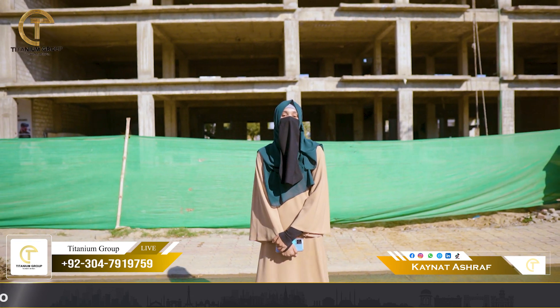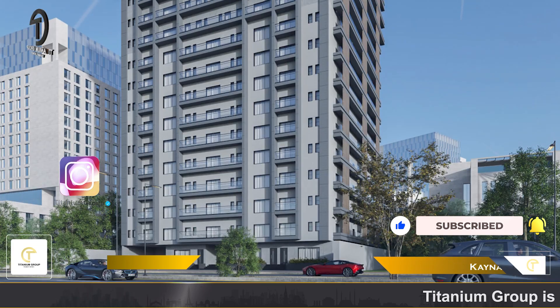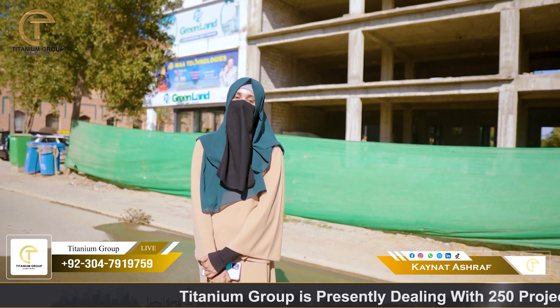And if you want to invest long-term, then you will find projects in Bahria Town such as Bahria Prime, Periwinkle Courtyard, and Arcadia Mall. For further details and booking, do contact me on the given screen number.